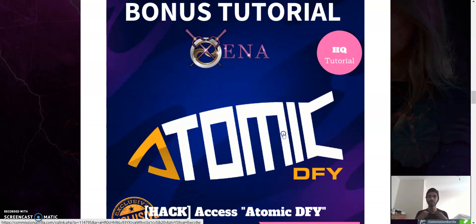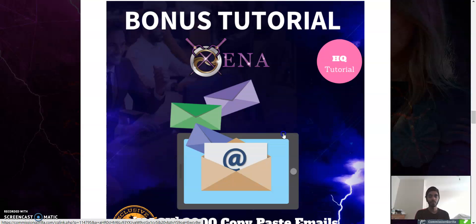Secondly, there are 2000 copy-paste emails. There are around 4 to 4.5 billion email users in the world, and being able to access and unlock even 2000 of these — just a small portion — is already able to make our business grow very much.